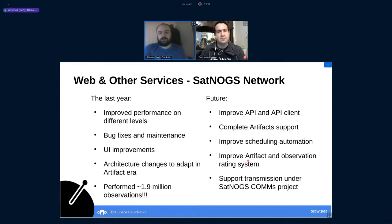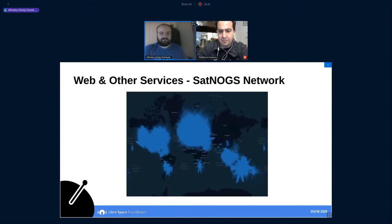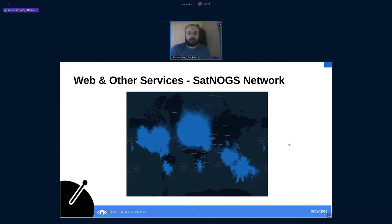In the future, we are going to improve our API and API client, complete artifact support, improve scheduling automation, improve the artifact observation rating system so we can know when a satellite is alive or not, and support transmission under the SatNOGs COMMS project. Some statistics: we have 245 online stations and 134 testing stations, almost 5,000 observations per day and almost 25,000 demodulated frames per day. Here is also an approximation of the network coverage for the last year.